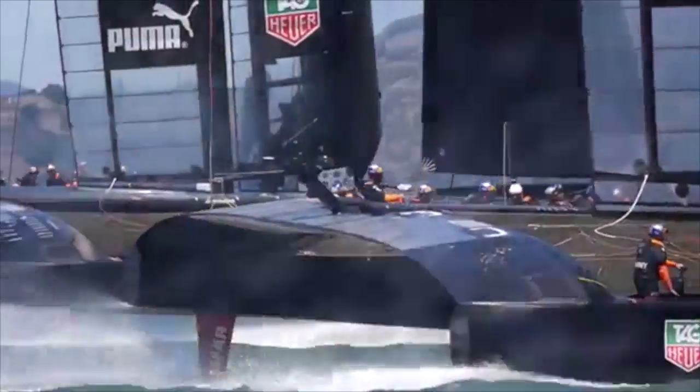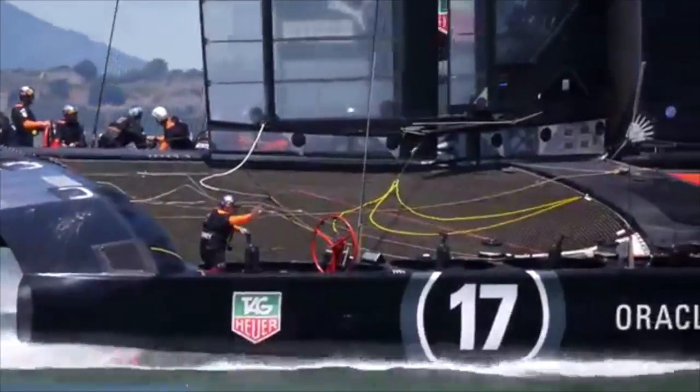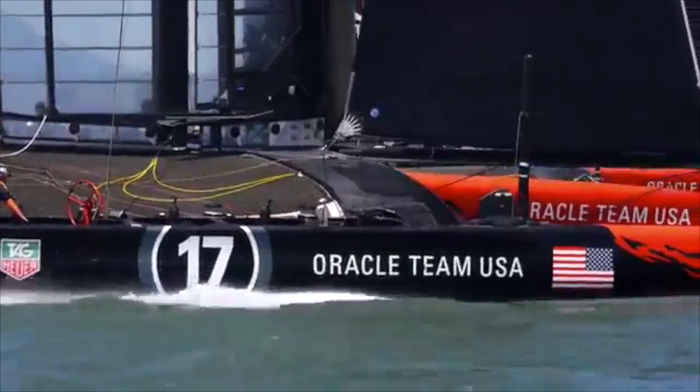Because the AC72 is very light for its size, it has very little inertia, causing it to be able to accelerate very quickly.